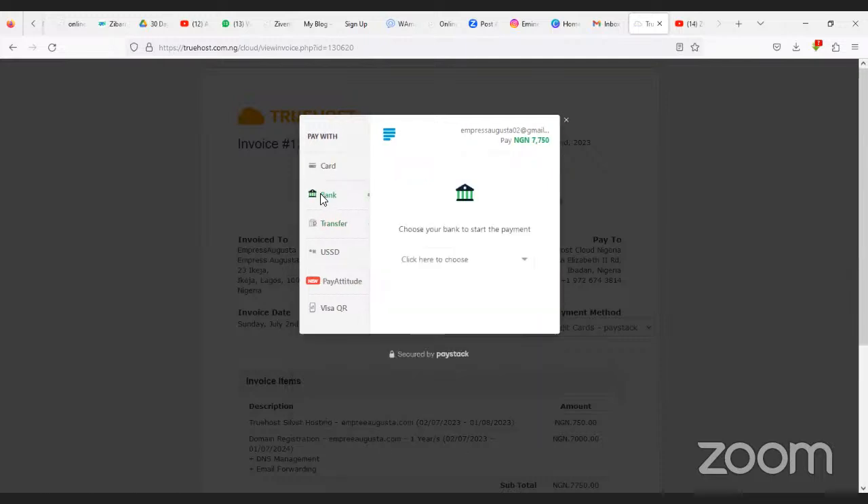Whichever payment option you use, once done you will receive an email confirming your payment was received successfully. Processing takes within 24 to 72 hours, up to a maximum of five working days. Remember, the WhatsApp icon at the beginning of the page is the customer care service where you can chat with them. If this was helpful, like, share with friends, subscribe to this channel, and turn on post notifications.